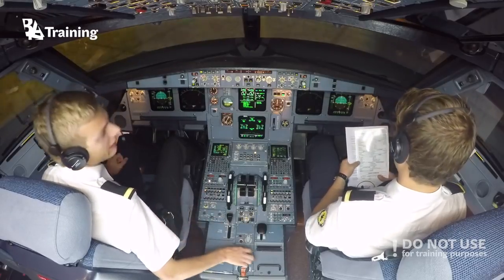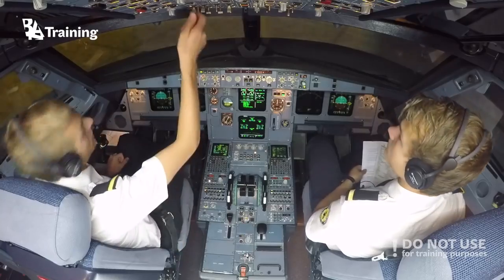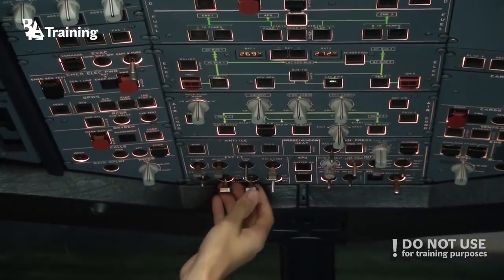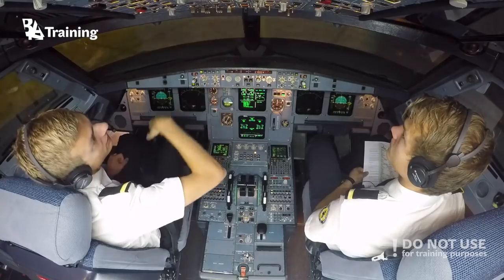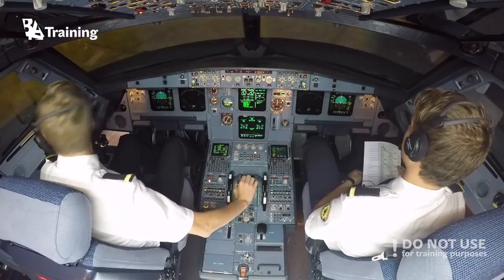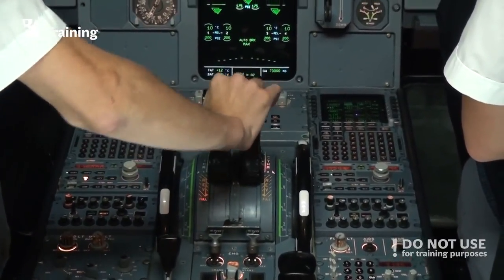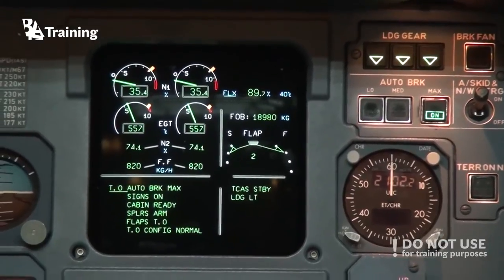Okay, and we are clear to line up. Turn on strobe lights, turn off lights, and landing lights. Most lights should be set to takeoff. So let's line up. Approach is clear. Let's go.